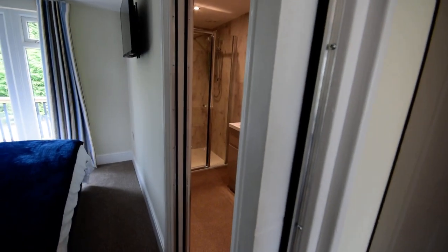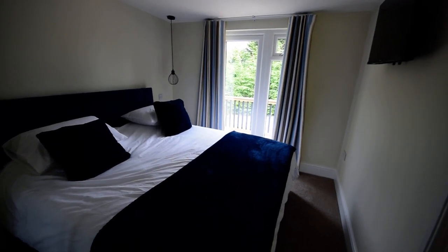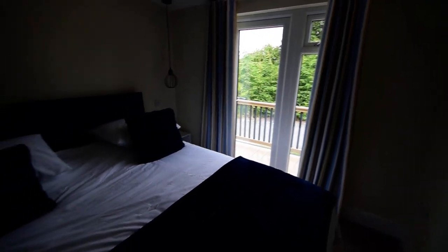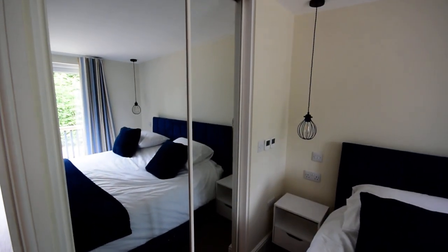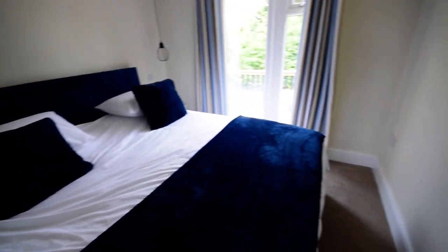And then we come through to the bedroom. So we've got a lovely double bedroom. As you can see, there's the door onto the rear deck. Nice size room with a fitted mirrored double wardrobe. These have been built to a fantastic standard with lots of insulation.